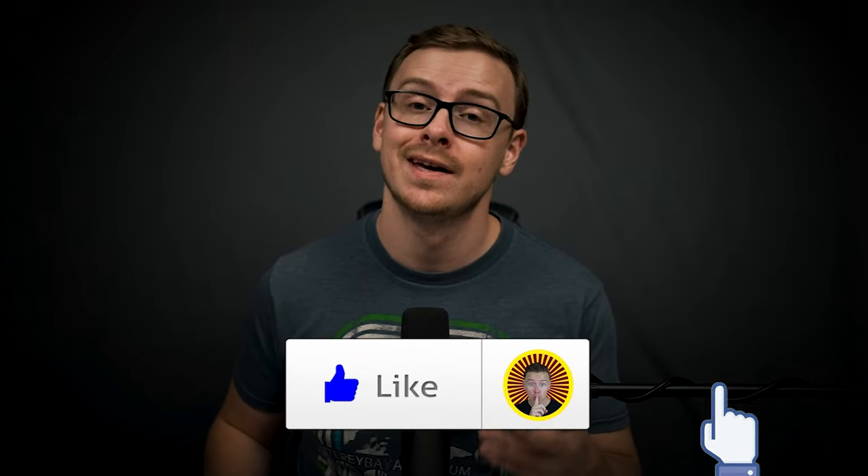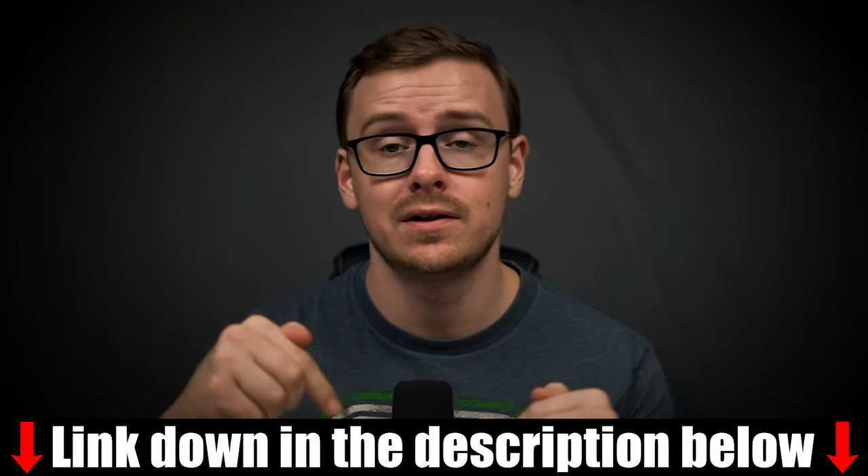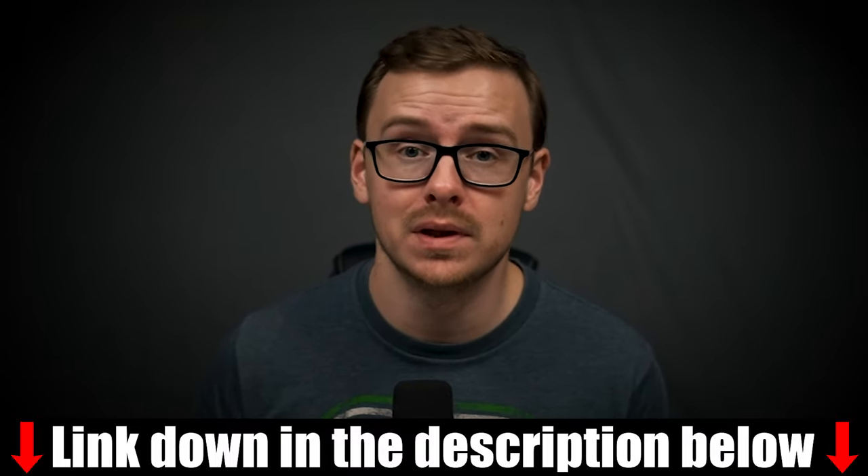If you appreciate me doing these types of videos where I review different online educational products, go ahead and gently tap that like button, and let's jump into it. If you'd like to see the certificate itself, you can click the link in the description as well as the pinned comment below.